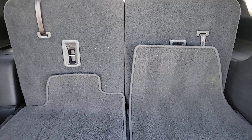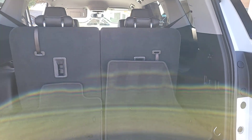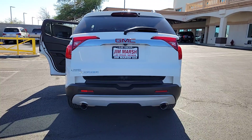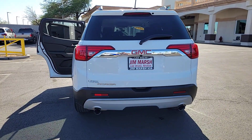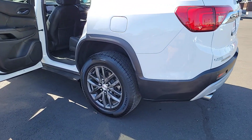The following are some of this vehicle's highlighted options: Apple CarPlay and/or Android Auto, navigation system, heated driver's seat, keyless entry, heated mirrors, power passenger seat, satellite radio, premium sound system, backup camera, and fog lamps.